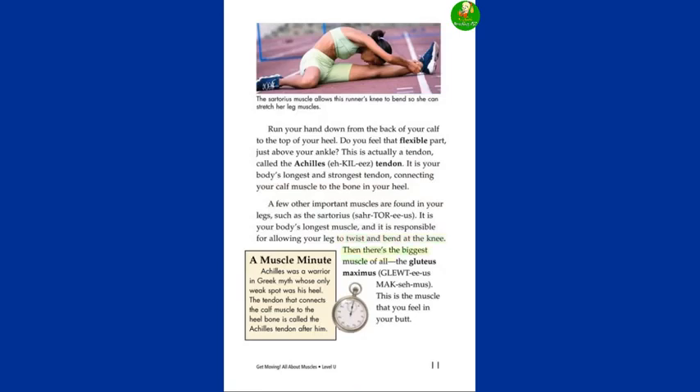A few other important muscles are found in your legs, such as the sartorius. It is your body's longest muscle, and it is responsible for allowing your leg to twist and bend at the knee. Then there's the biggest muscle of all — the gluteus maximus. This is the muscle that you feel in your butt. A Muscle Minute: Achilles was a warrior in Greek myth whose only weak spot was his heel. The tendon that connects the calf muscle to the heel bone is called the Achilles tendon, after him.